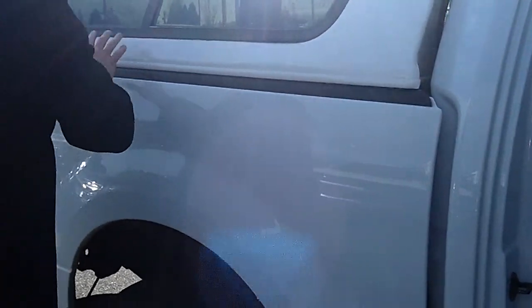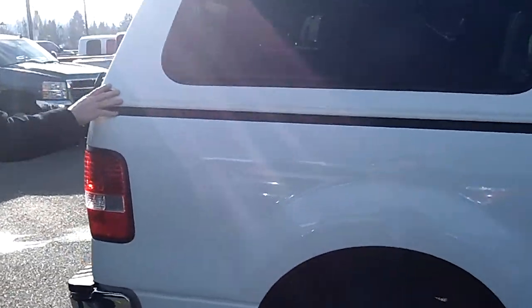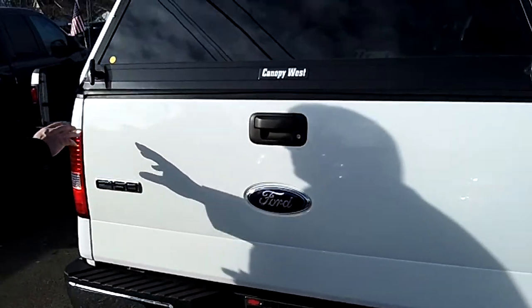You also have a five foot ten inch bed with a color match canopy that locks, so you can store additional gear and payload in the back and not have to worry about it disappearing. You have a locking tailgate and a lightweight tow package on this truck.